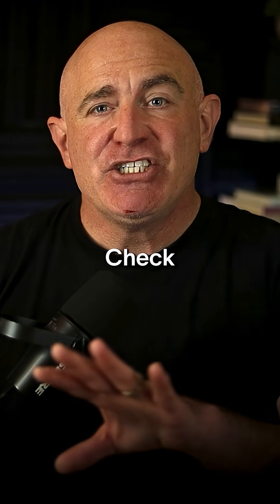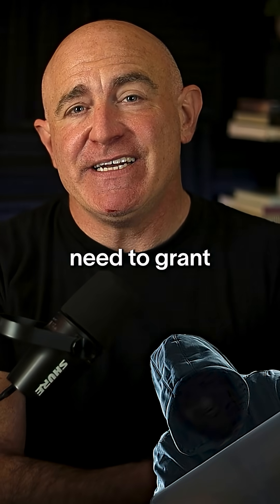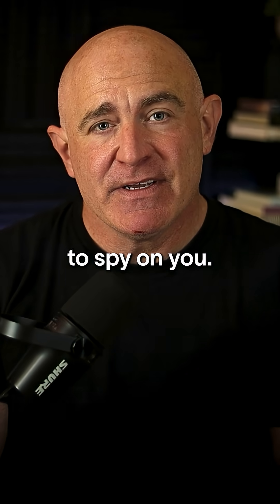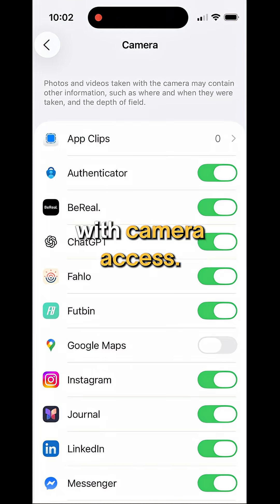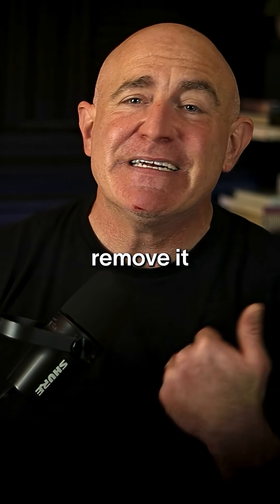Now here's a key step: check which apps have access to your camera. Hackers often need to grant a spyware app camera permissions to spy on you. So go to your phone settings and review the list of apps with camera access. If you see something you don't recognize, remove it immediately.